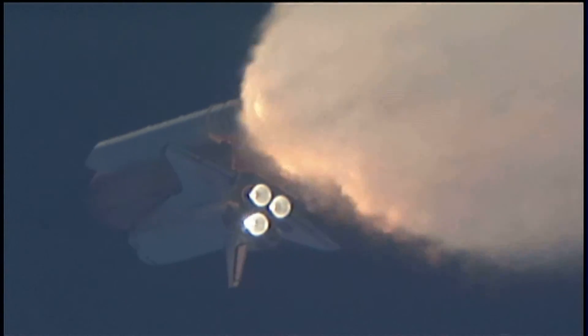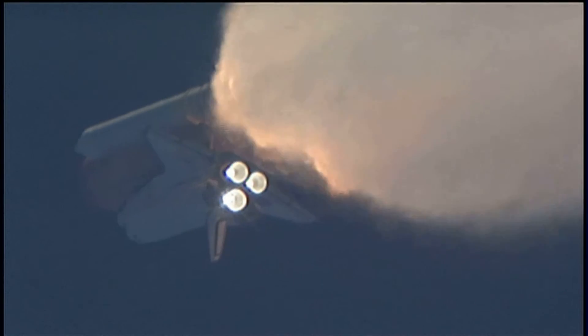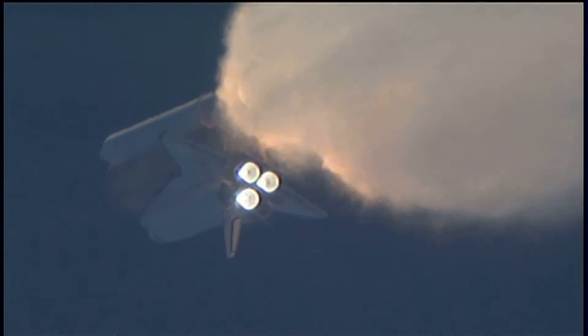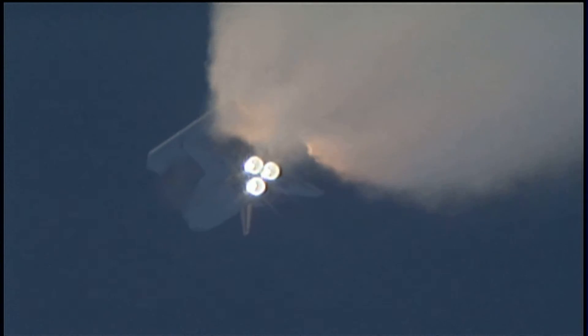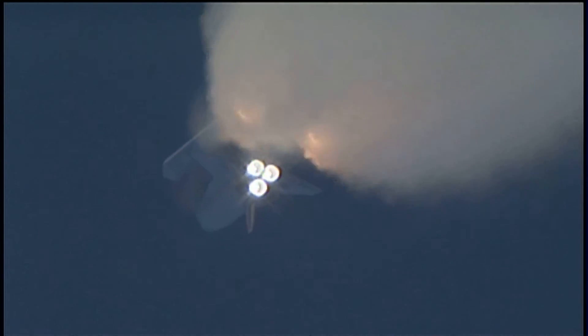One minute, 30 seconds into the flight. All three auxiliary power units providing hydraulic power to the orbiter's systems are in good shape, as are the fuel cells providing electricity to all systems on board. Atlantis is already 19 miles in altitude, 20 miles downrange from the Kennedy Space Center, traveling 2,500 miles per hour.